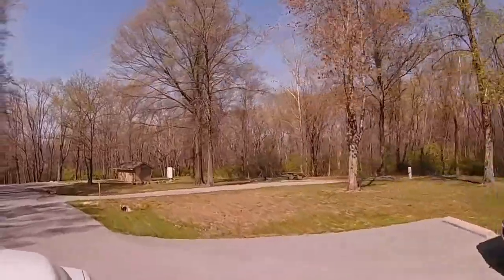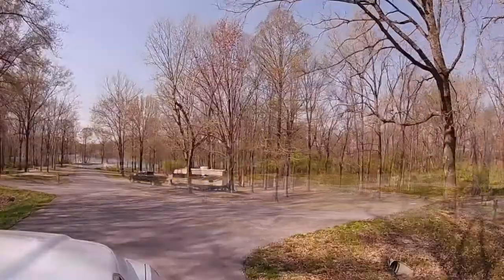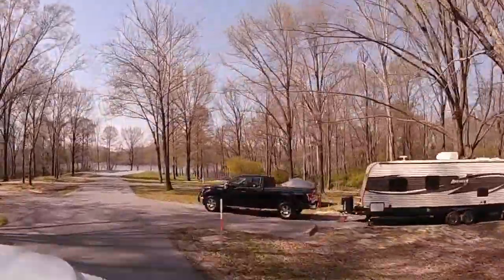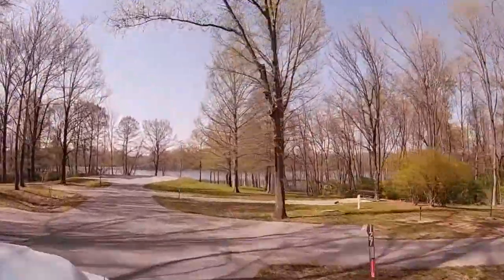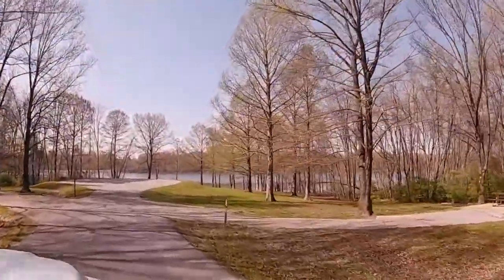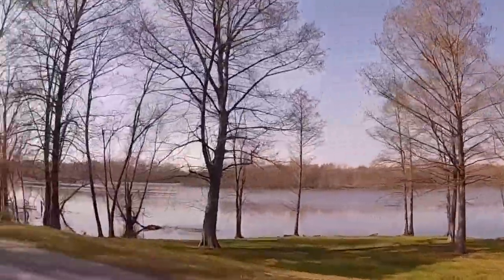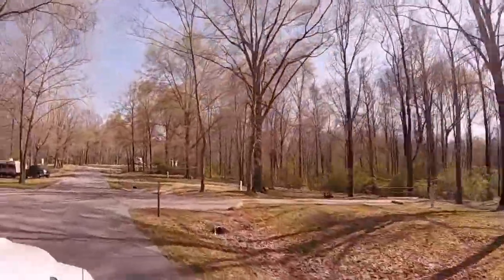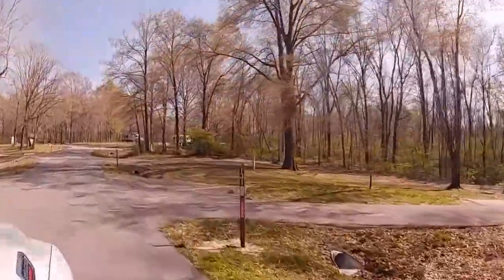There is a little bathroom here on the right-hand side; I believe they are flush toilets. The sites down here are electric only for $18 a night. This campground is located on Rend Lake — you can see part of it right there — which is a 20,000-acre lake. These campsites right here are still electric only for $18.